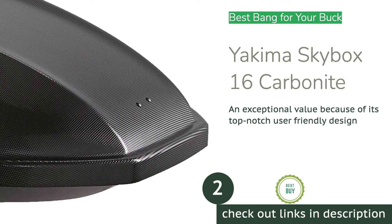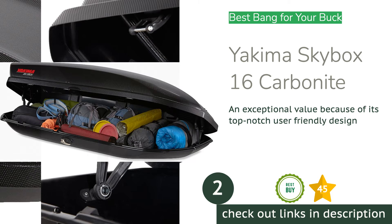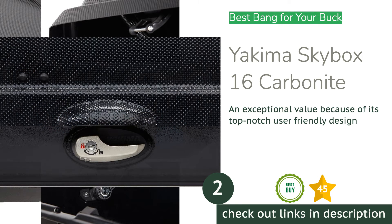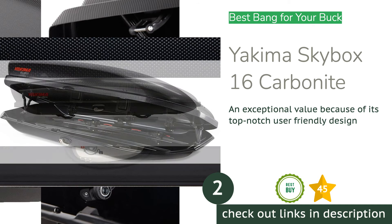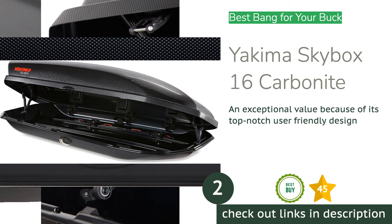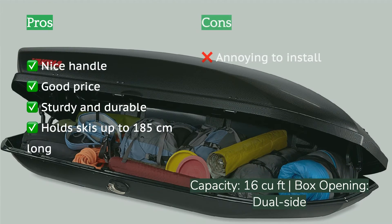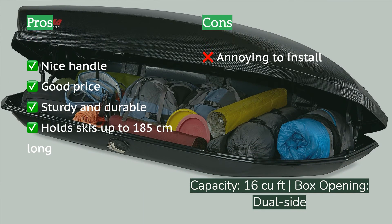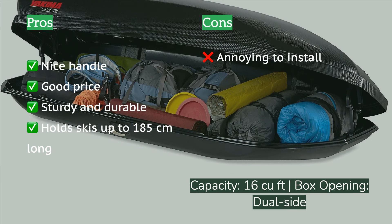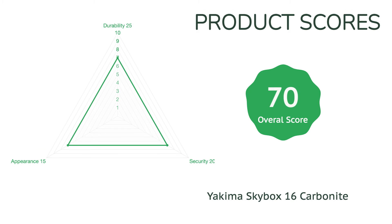The second product on our list is the Yakima SkyBox 16 Carbonite. Searching for a great rooftop box that won't blow your entire gear budget? The SkyBox Carbonite by Yakima is a fantastic value. This rock-solid box is another one of our absolute favorites, and we would highly recommend it. The SkyBox Carbonite does a great job of keeping your gear safe, secure, and easily accessible — all at a price that leaves some money left over to buy gear to fill it.